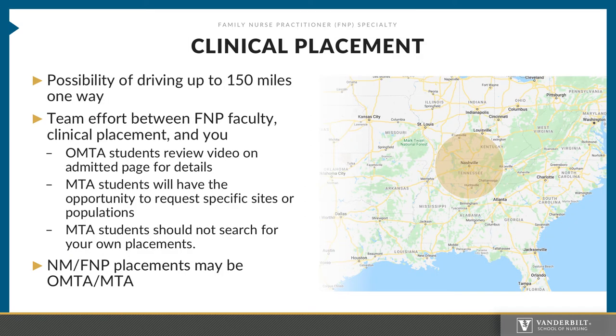All students may be required to drive up to 150 miles. Due to the saturation of urban areas, most students — OMTA and MTA — will more than likely find their site in more rural areas. The clinical placement process is a team effort between the faculty, our clinical placement office, and you. For OMTA students, please be sure to review the placement video on the admitted page for details on starting the process. If you are a part-time student, watch the video, but know that a lot of the details are not relevant until the end of your first year. All MTA students are admitted with the understanding that you may have to drive up to 150 miles one way for a clinical site. This may include some areas of northern Alabama and southern Kentucky.